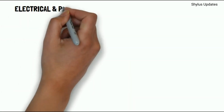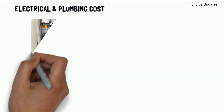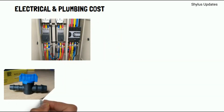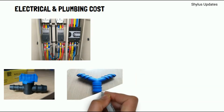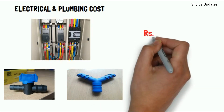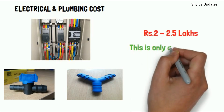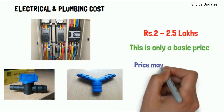Electrical and plumbing cost comes to Rs. 2 to 2.5 lakhs. This is only a basic price — the price may vary based on design and brand.